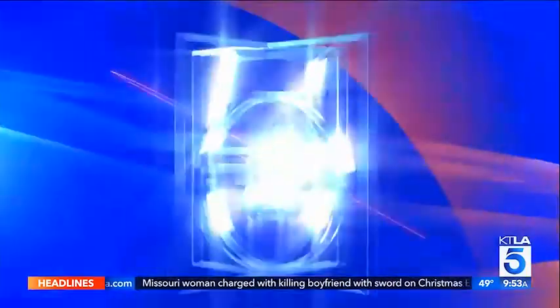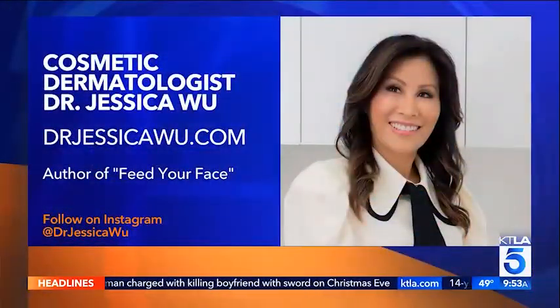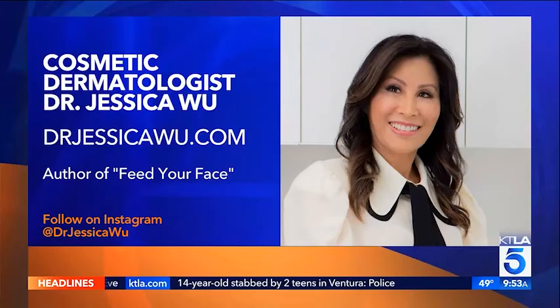Fantastic — great advice, we love it! Happy New Year to you. For more information on cosmetic dermatologist Dr. Jessica Wu and her book Feed Your Face, you can go to drjessicawu.com or follow her on social media. Thanks so much for joining us!